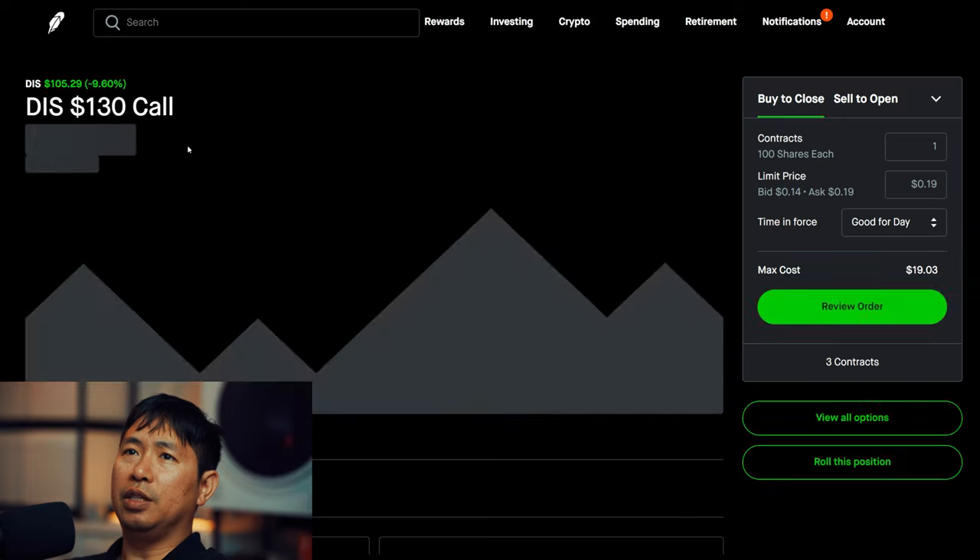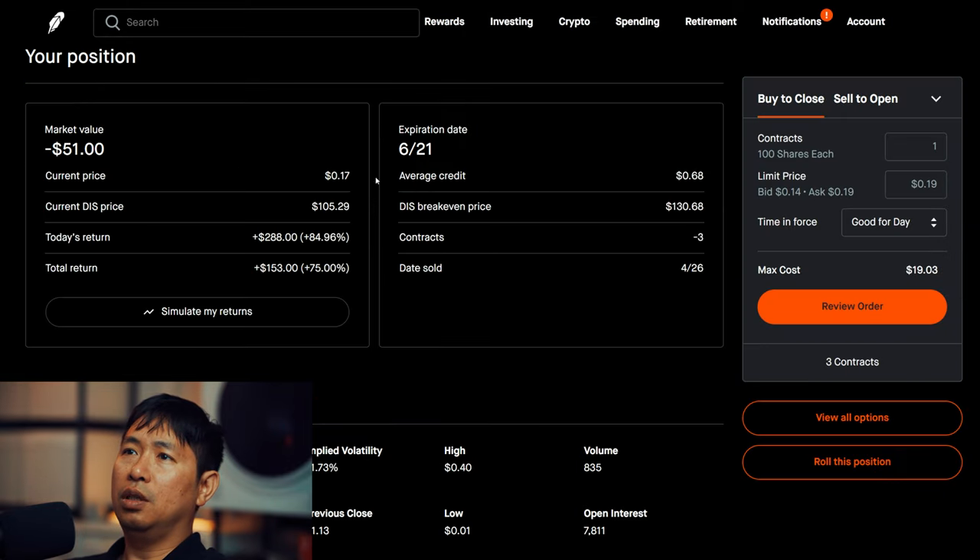I'm selling Disney $130 covered calls. These expire June 21st. Total return: I am down $153.